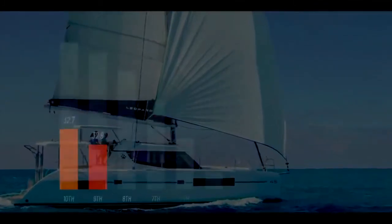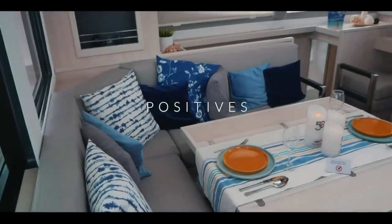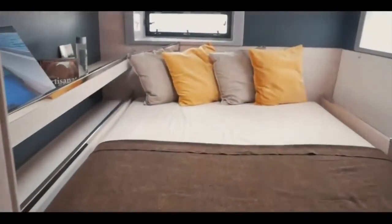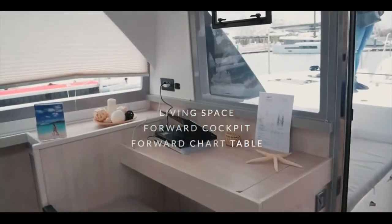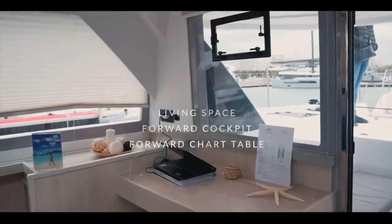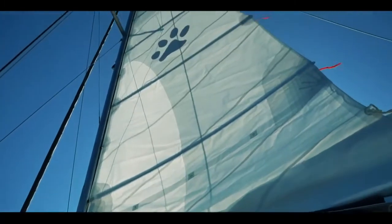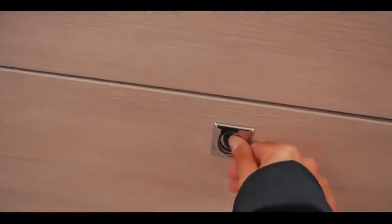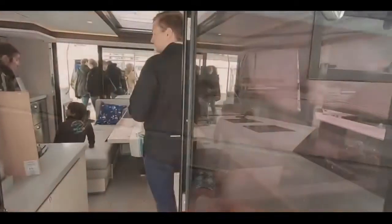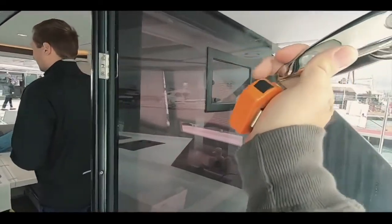One up from the Discovery in ninth place is the Leopard 45 catamaran. The Leopards are a firm favourite of liveaboards and charters alike, and 32.9 was the score you awarded it. The interior is light and airy, the living space is very accommodating, it has a forward cockpit which is a really useful feature especially in the tropics, a forward-facing chart table, and the sailing characteristics are remarkably good. The interior fitting and joinery are above average for a production catamaran.